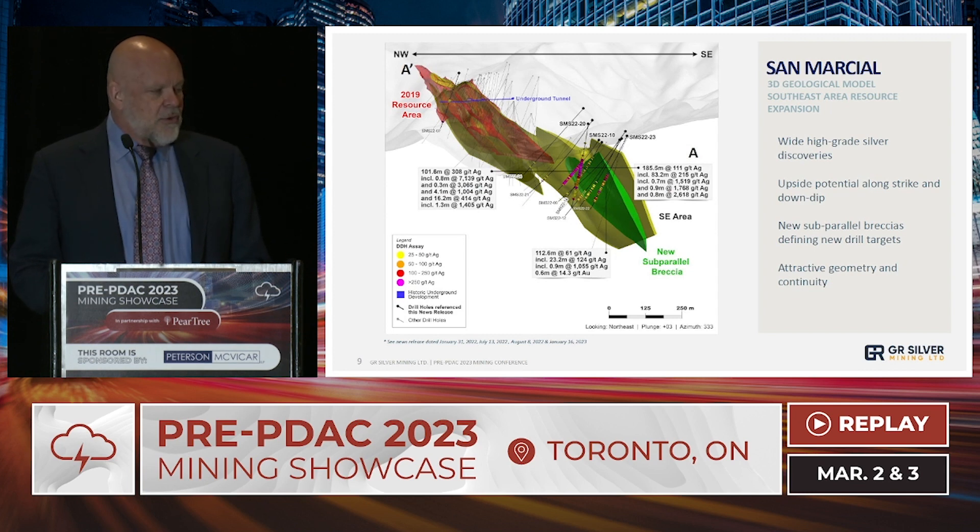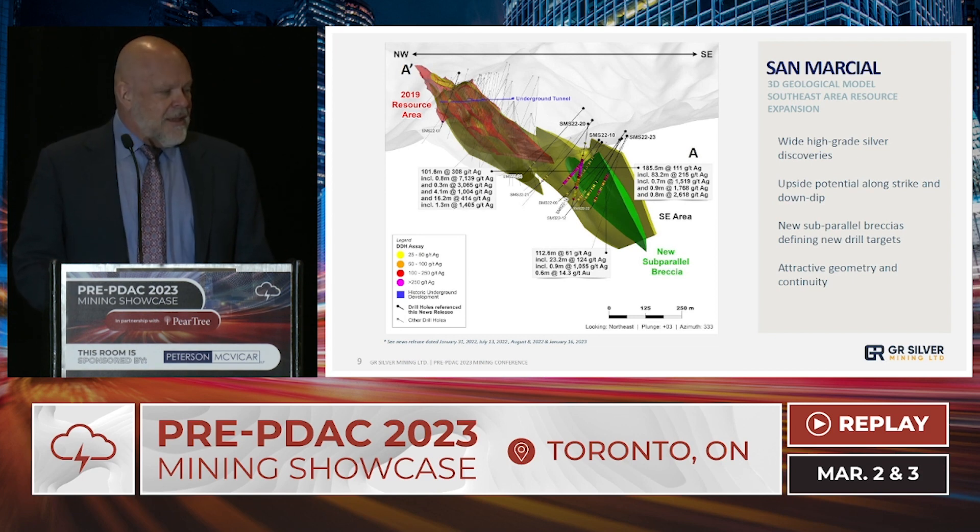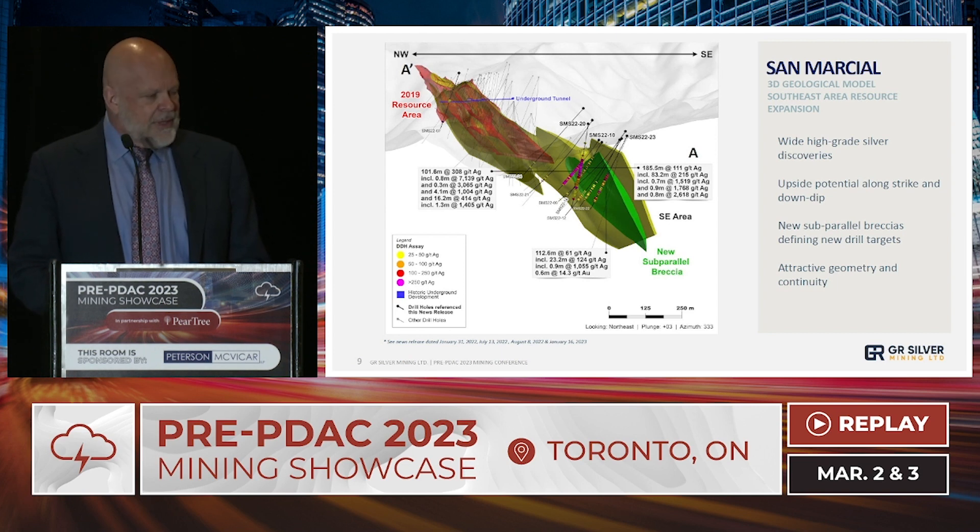This is another long section view northwest to southeast. The red area is the 2019 resource. The olive area is the hydrothermal breccia residing at the contact between upper and lower volcanics — an important feature. We've also discovered a new sub-parallel hydrothermal breccia, and underneath it are stockworks hosting broad intersections of silver mineralization. In 2023, we will be extending further along that southeast contact to see what those other silver anomalies at surface represent.